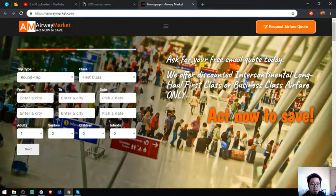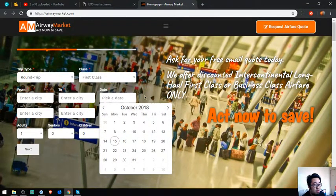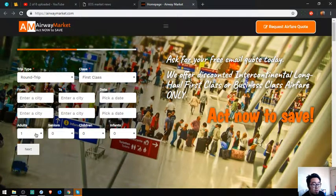They offer discounted, intercontinental, or business-class services. Act now to save. This is their form where you fill in the trip type, outbound and inbound details. You have to be very accurate on the date, and of course the number of passengers — whether it's an adult, a senior, a child, or intercontinental. Once you fill out this form, you'll receive an email with the code.